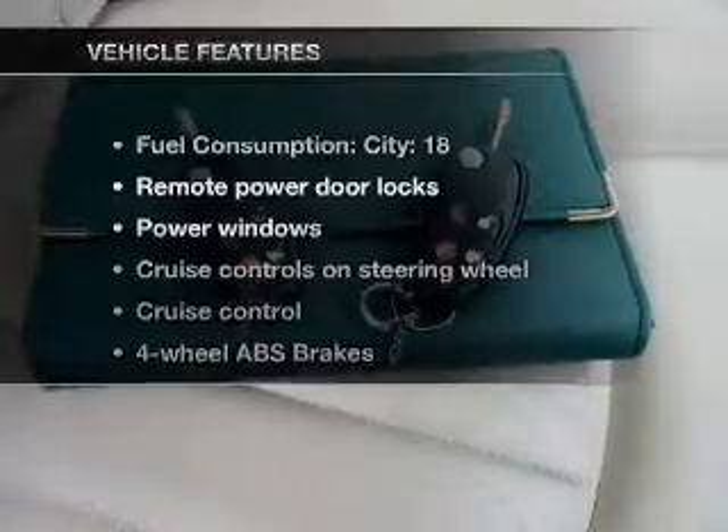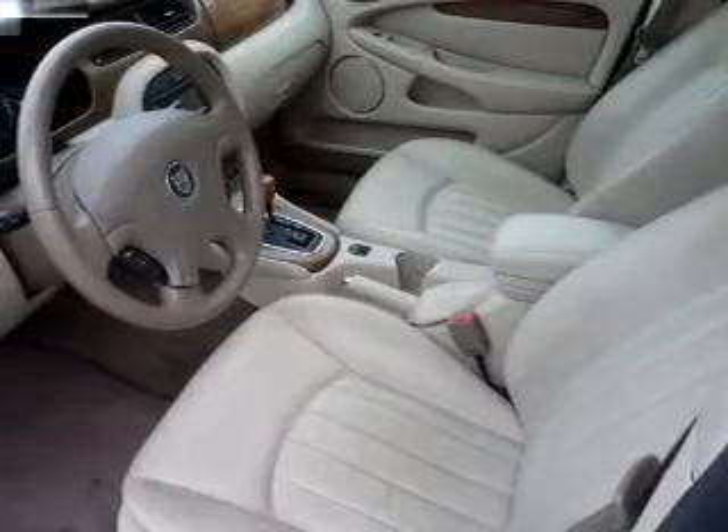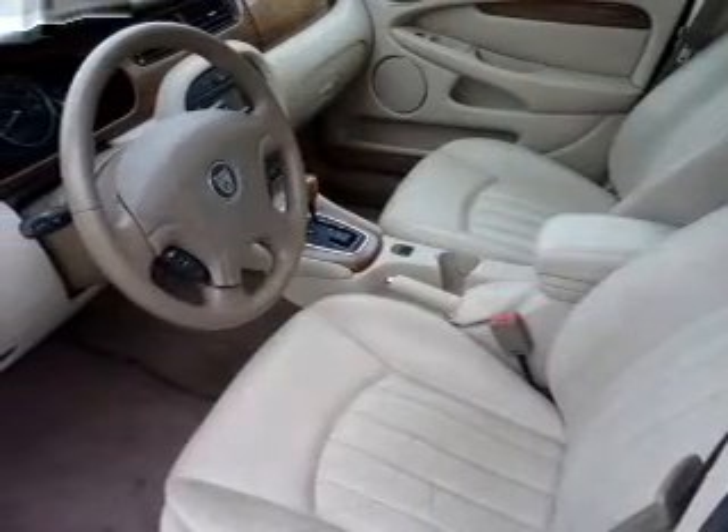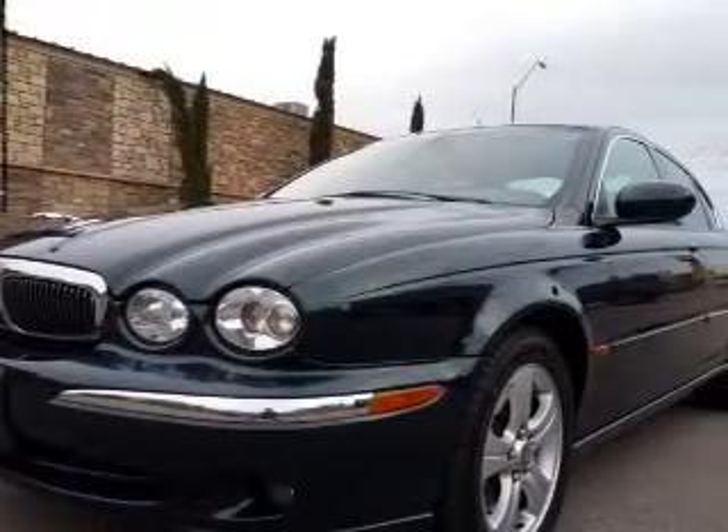And with these notable features, you won't want to miss out on the opportunity to own this amazing ride. Air conditioning, power door locks, power windows, power steering, cruise control, power mirrors, and AM FM stereo.